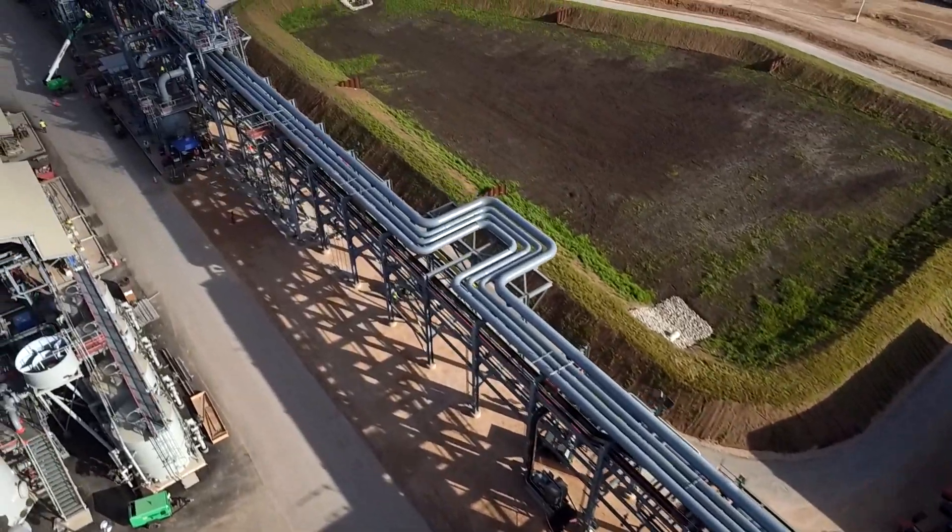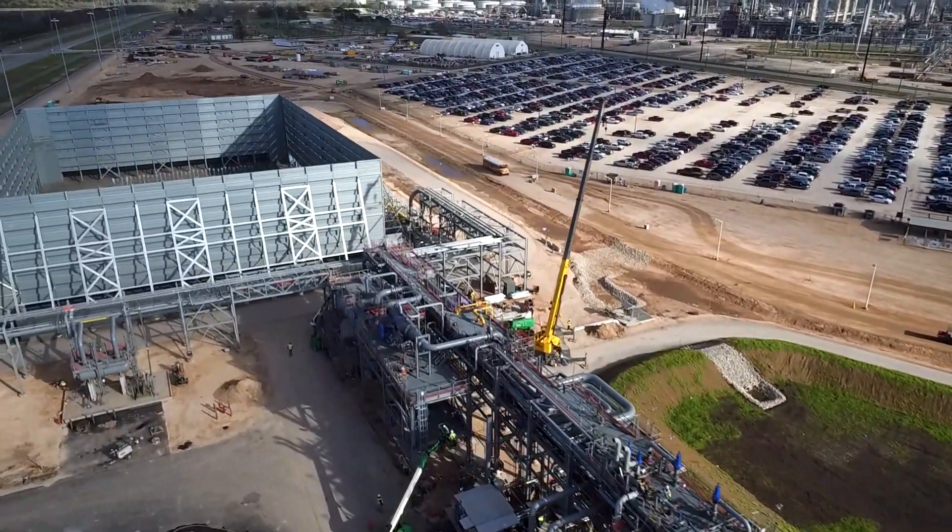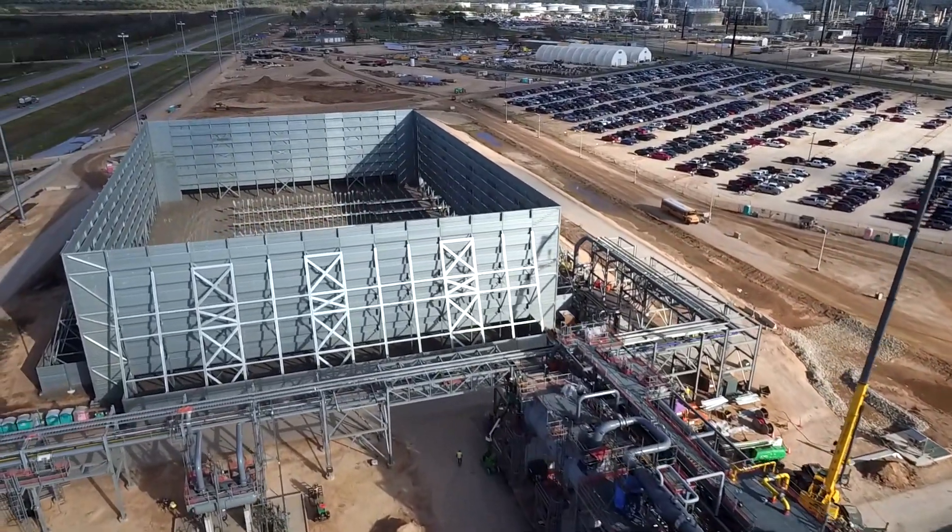The one we're installing here at Sweeney is an open ground flare that has a large array of burners, where you're sending the gas to lots of little individual burners.